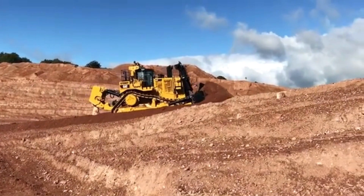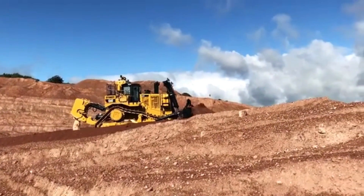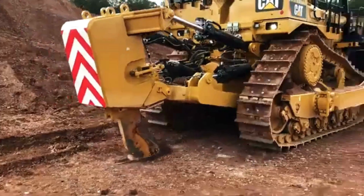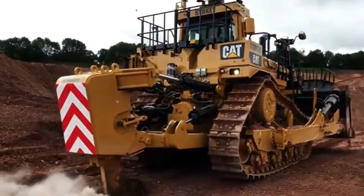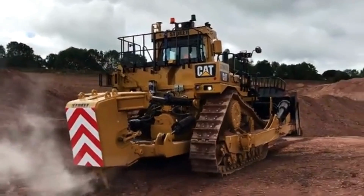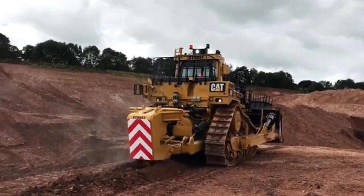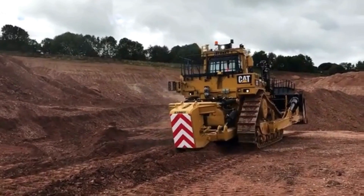Finally, the Caterpillar D11 TCD Bulldozer is designed with sustainability in mind. It is equipped with advanced emissions control technology that meets the latest EPA Tier 4 final or EU Stage V emission standards, reducing its environmental impact. This makes it a responsible choice for companies that prioritize safety and environmental stewardship.